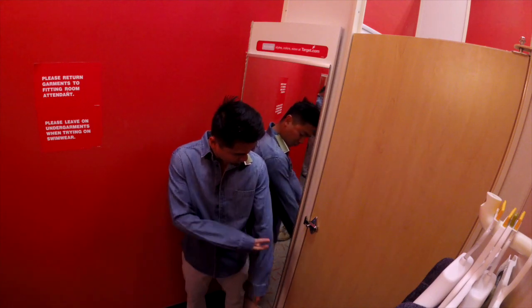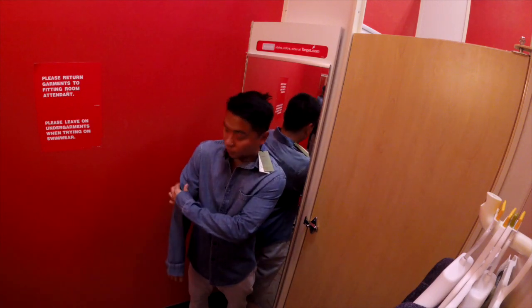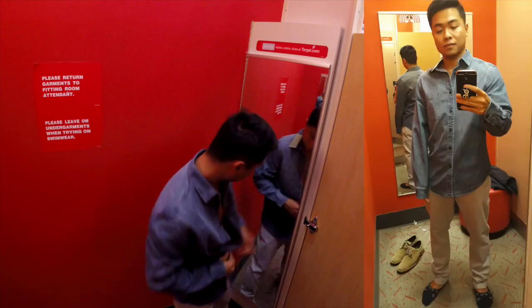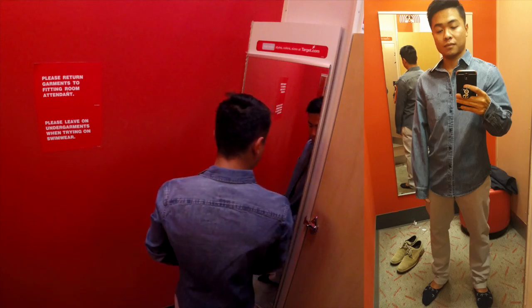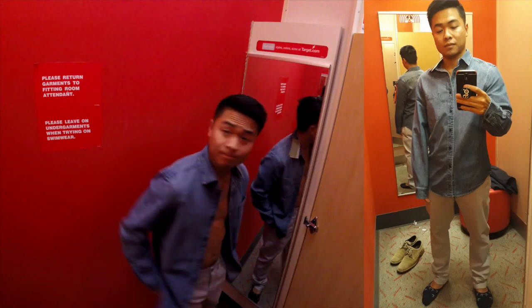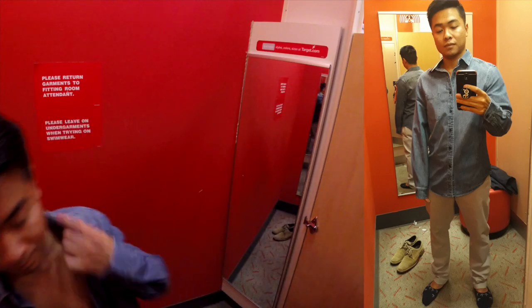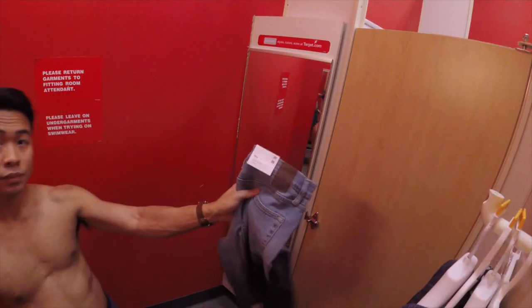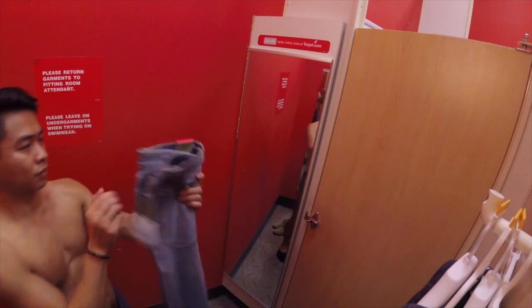I love a good denim shirt, and this one — long sleeve, one pocket, medium wash — had some promise. But as soon as I put it on I knew it was a horrible fit. Just look at it: it's way too long, way too baggy, and it just swallows me whole. The sleeves go down basically to my fingertips. Definitely not a good look, so for shorter guys definitely stay away from this shirt.